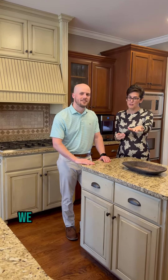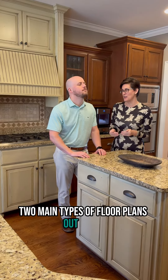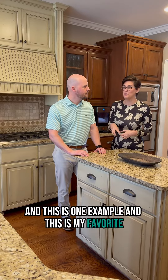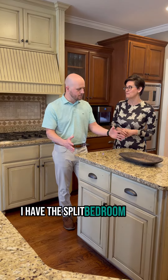There are really two main types of floor plans out there. This is one example and this is my favorite, but Sean actually lives in the other one. Tell them what kind of floor plan you live in. I have the split bedroom open floor plan.